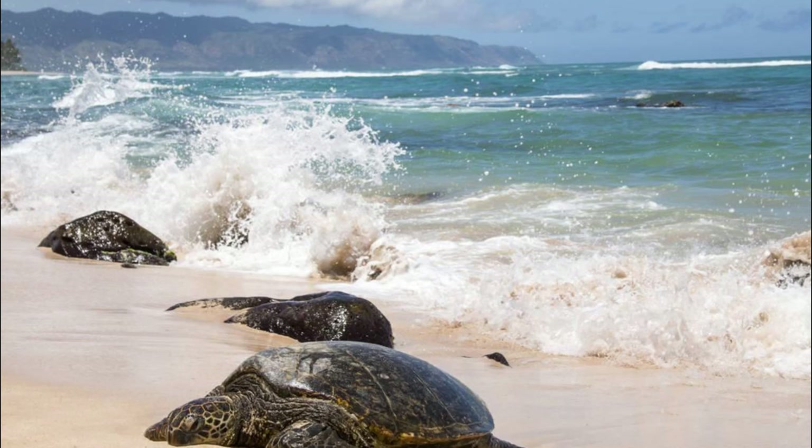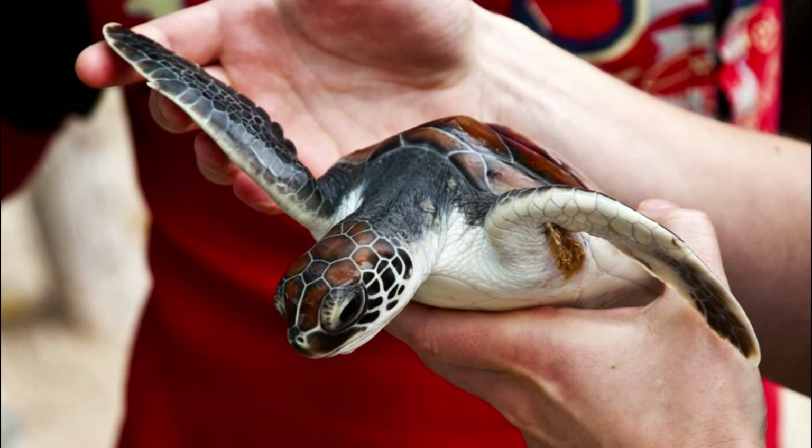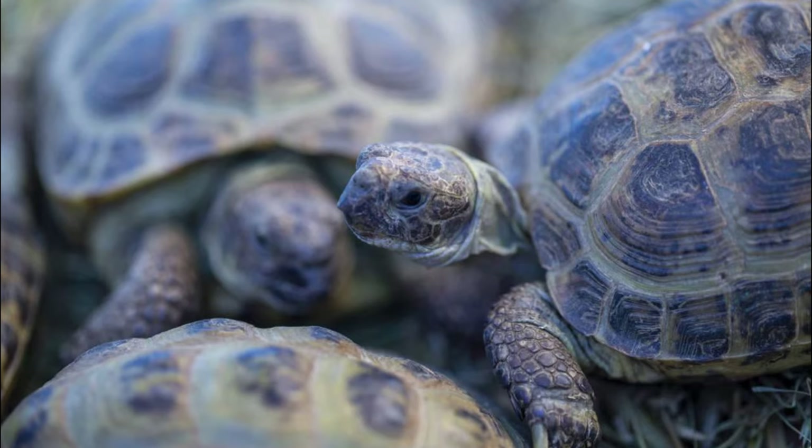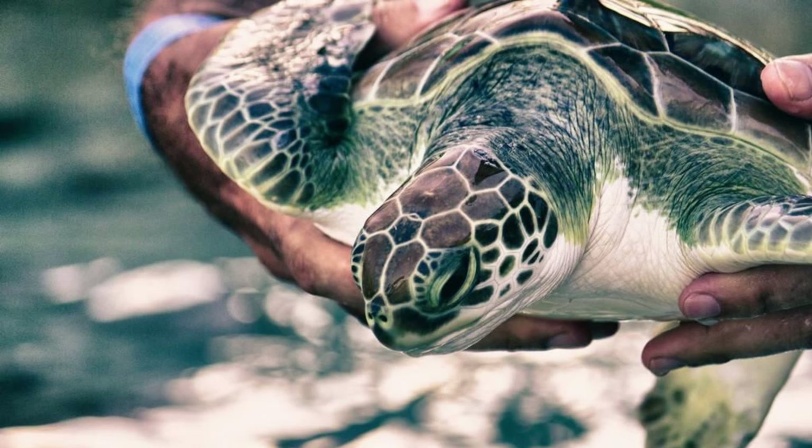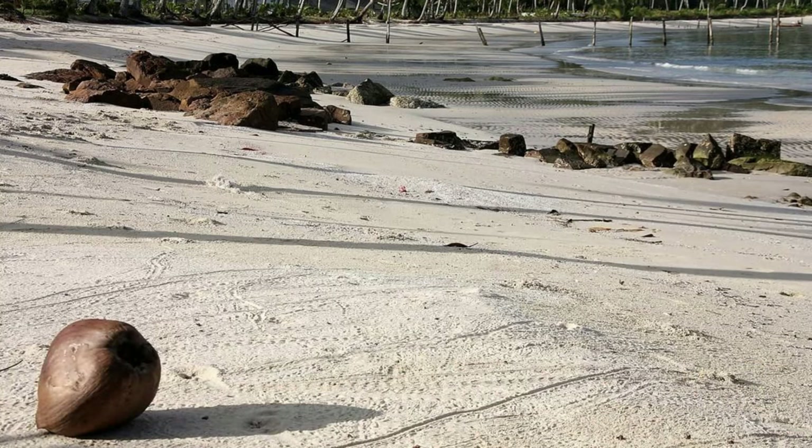Turtle Sanctuary Beach, Terengganu. Discover the wonders of marine conservation at Turtle Sanctuary Beach in Terengganu, where endangered sea turtles come ashore to nest and hatch their eggs. Witness the magic of nature as mother turtles dig nests, lay eggs, and return to the sea, and marvel at the sight of tiny hatchlings emerging from their nests and making their way to the ocean. Learn about the efforts to protect and preserve sea turtle populations through research, education, and community engagement. Turtle Sanctuary Beach is a sanctuary for these ancient mariners and a symbol of Malaysia's commitment to marine conservation.